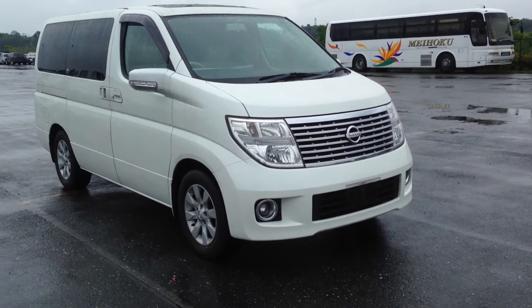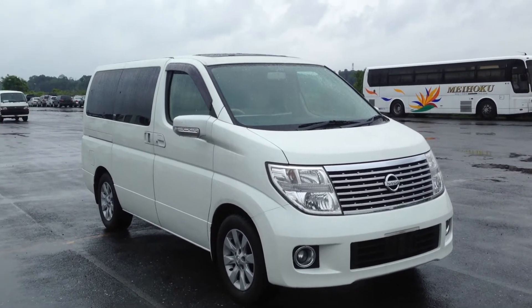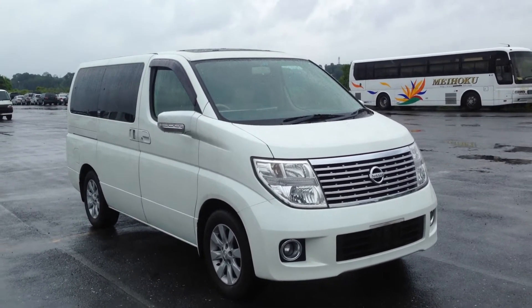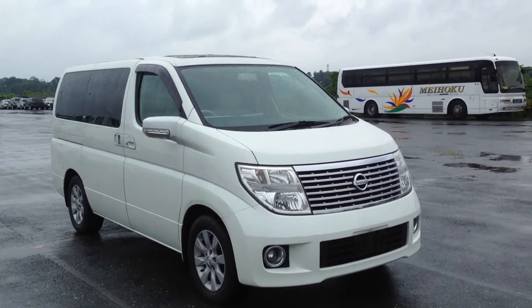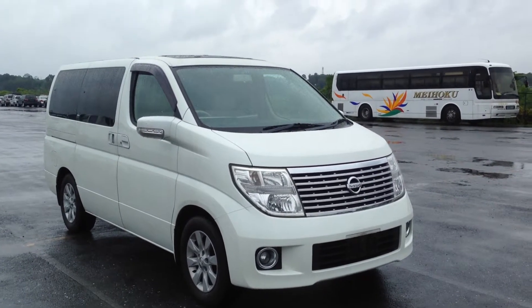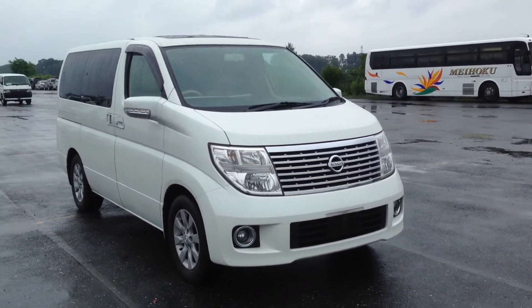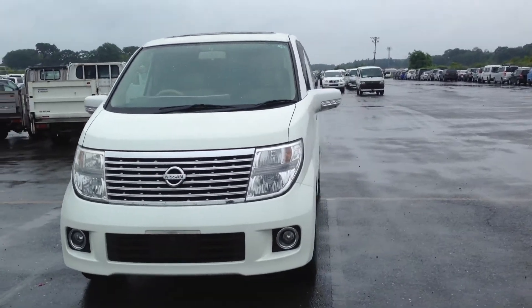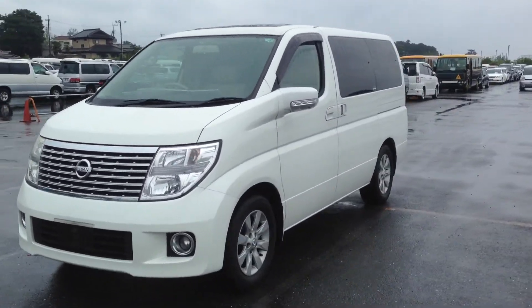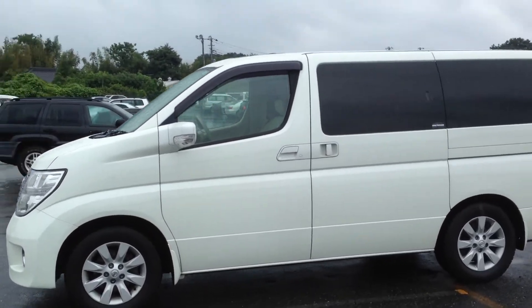Hello viewers, this is TK in Tokyo. Today I have a very gorgeous and well-equipped 2005 El Grand VG edition. Please forgive me for the inclement weather — it's raining, it was even worse yesterday — so I need to get this job done. Do a walk around, and she is wet, but you can clearly see this is one clean, gorgeous car.